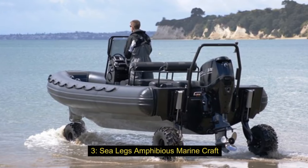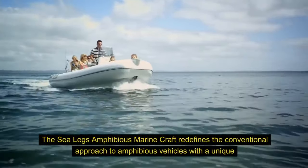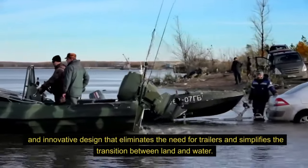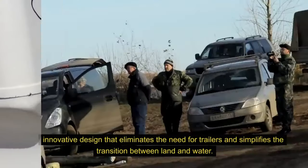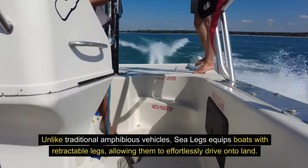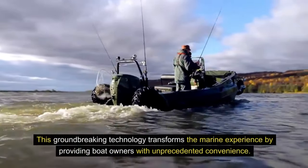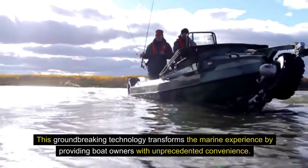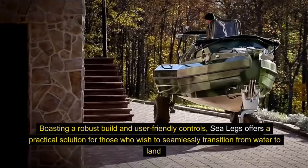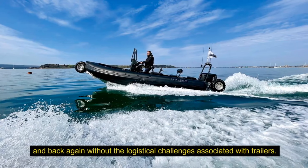3. Sea Legs Amphibious Marine Craft. The Sea Legs Amphibious Marine Craft redefines the conventional approach to amphibious vehicles with a unique and innovative design that eliminates the need for trailers and simplifies the transition between land and water. Unlike traditional amphibious vehicles, Sea Legs equips boats with retractable legs, allowing them to effortlessly drive onto land. This groundbreaking technology transforms the marine experience by providing boat owners with unprecedented convenience. Boasting a robust build and user-friendly controls, Sea Legs offers a practical solution for those who wish to seamlessly transition from water to land and back again without the logistical challenges associated with trailers.